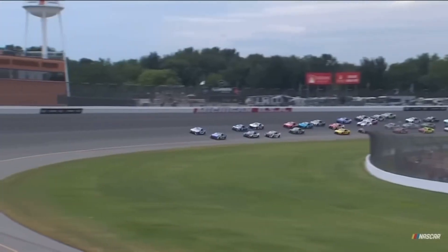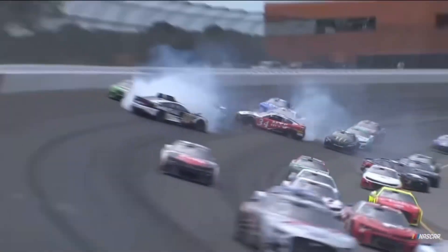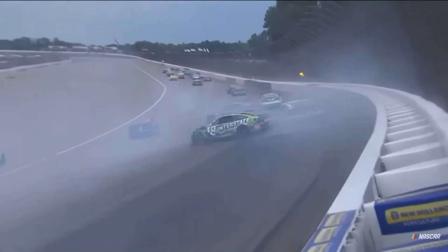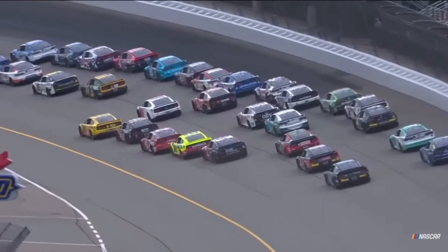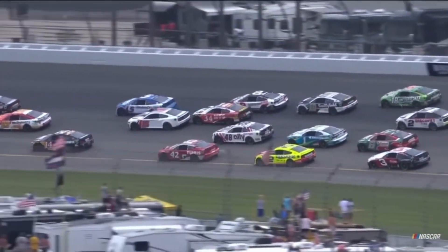Pretty even. Look at that — guy's getting checked up. Big contact back there. JJ Ailey's around the 10. The two hard into the wall. Kyle Busch involved, big damage on the 18 as well. This is the concern about pitting and losing track position as the chaos on the start is just in the middle of three wide. McDowell's going to check up and see what happens from here.